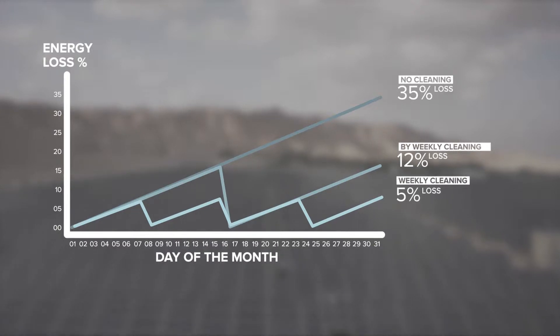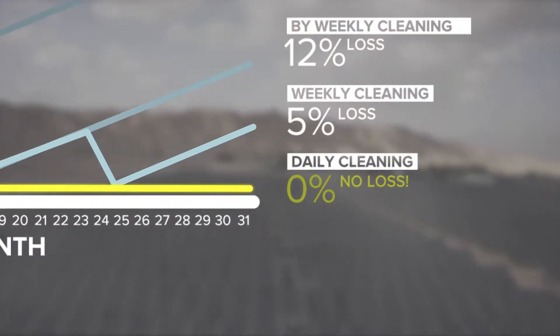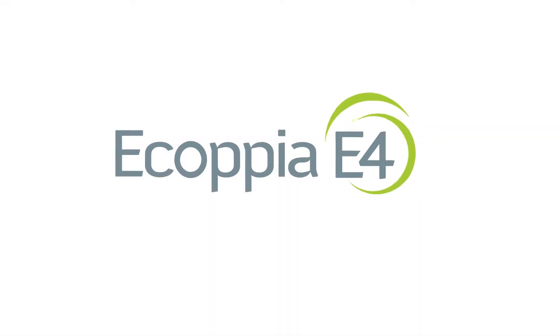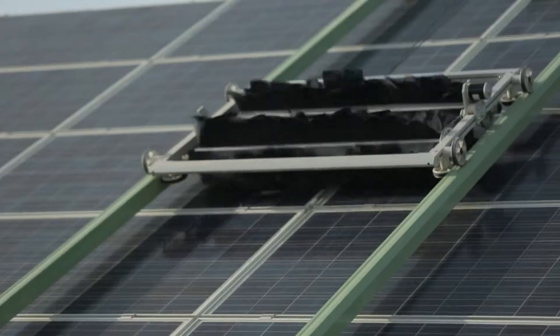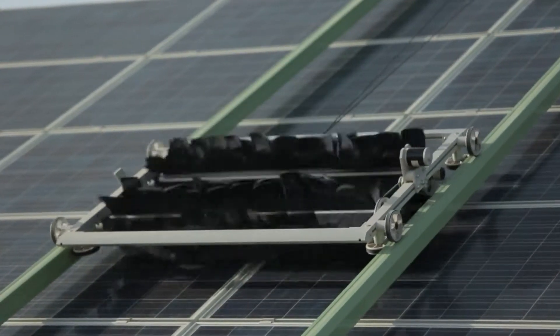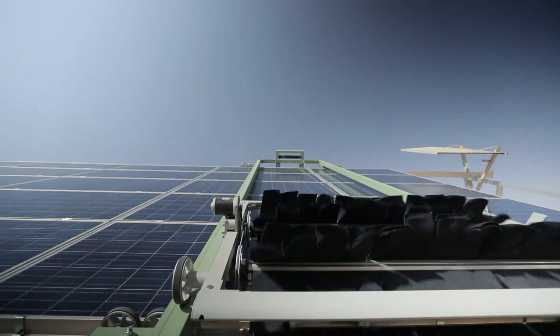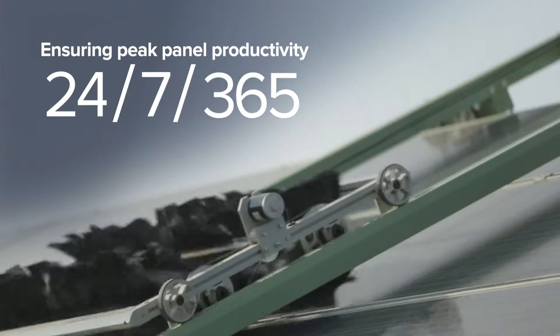To increase both ROI and energy output of photovoltaic solar parks, a new paradigm is needed — a groundbreaking paradigm like Ecopia E4. E4 is a revolutionary autonomous solar panel cleaning solution that keeps photovoltaic solar panels clean and producing at peak rates 24/7, 365 days a year.